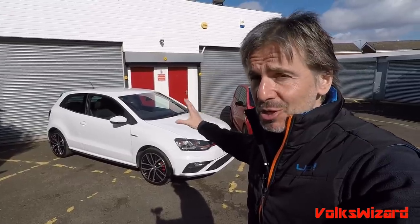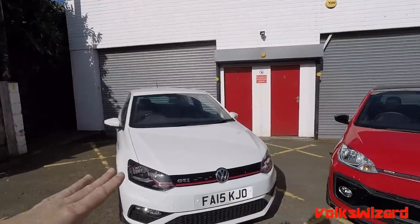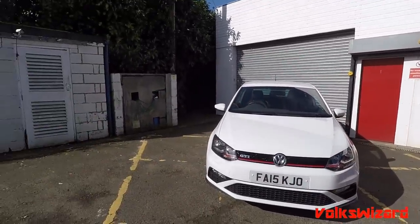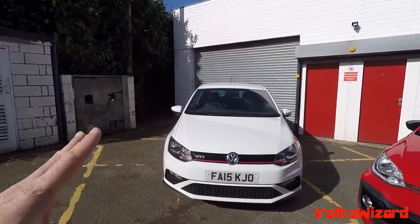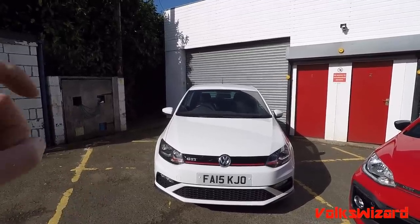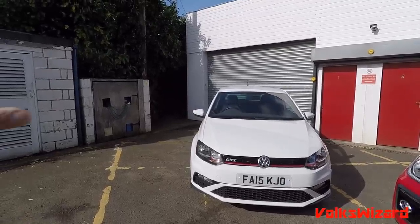I've never bought one of these before, so it is new to me, but I'll give you a walk around and hopefully I won't say too much out of turn. Just to recap, this is not the current generation but the previous generation Polo GTI. It ran from 2015 to 2018 and has got a 1.8 TSI engine with about 189 horsepower. You could have it with DSG, but they gave you the option of having it manual, which they didn't do with the previous car, the 6R one, that looks pretty similar.